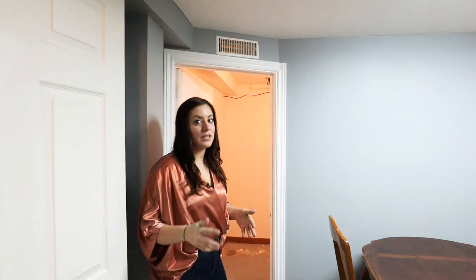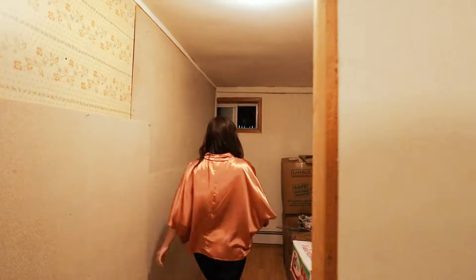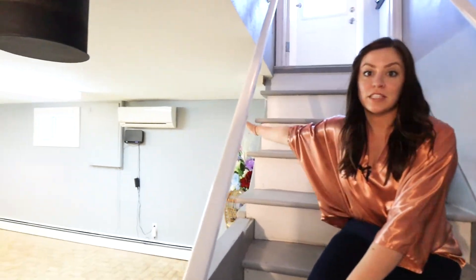This basement unit just keeps on giving — we even have extra storage. Now I don't want you to miss this: these mini splits are fairly new. We have two of them throughout the house and I'll go show you the other one upstairs.